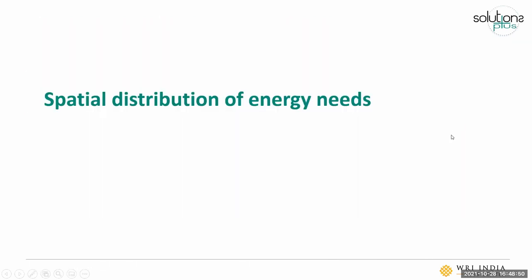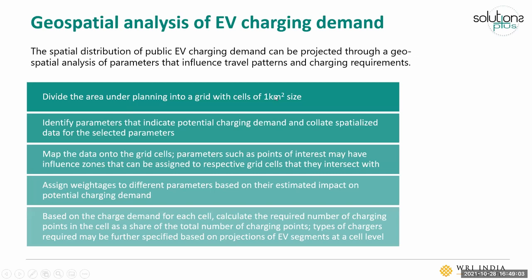Now that we understand how to estimate at a city level, how do we distribute it spatially — how much is needed in a given part of the city? This is where we do a geospatial analysis of EV charging demand. We divide the area into grid cells of one kilometer by one kilometer. It's worth highlighting that this can be a hybrid approach: given the quality of data available in South Asian countries and emerging economies, combining a macro-level geospatial analysis with a micro-level site analysis and community engagement helps arrive at better spatial planning. Here we're covering the macro-level geospatial analysis aspect.